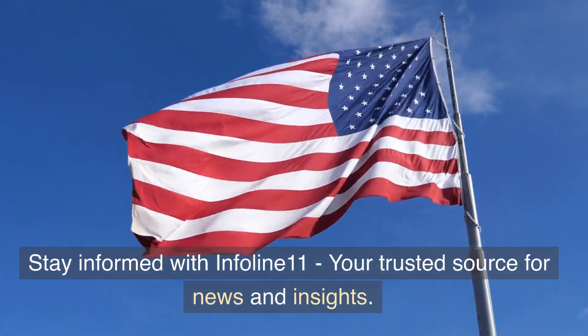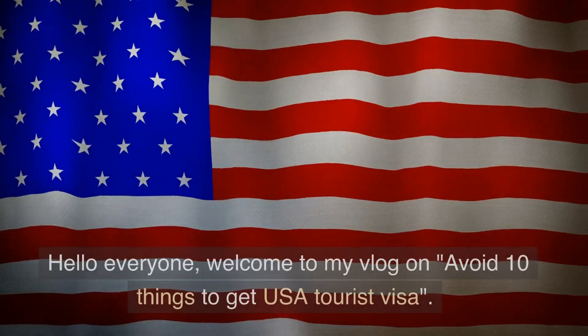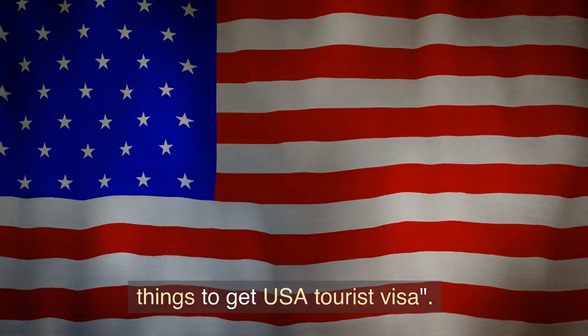Stay informed with Infolian 11, your trusted source for news and insights. Hello everyone, welcome to my vlog on avoid 10 things to get USA tourist visa.